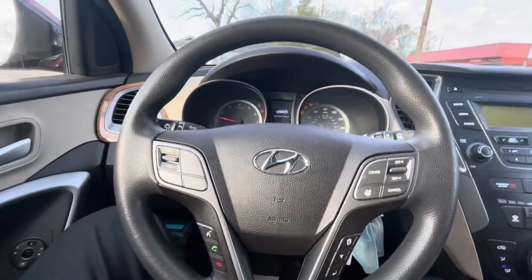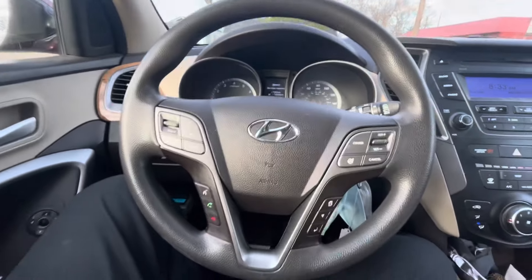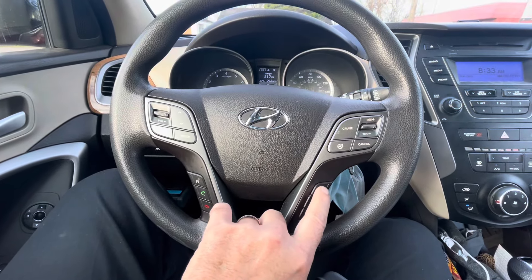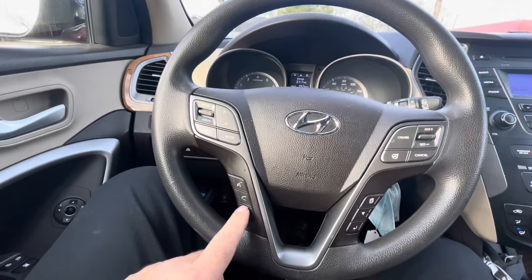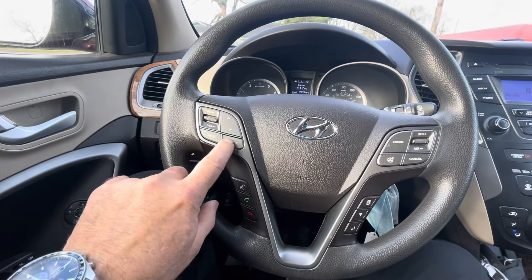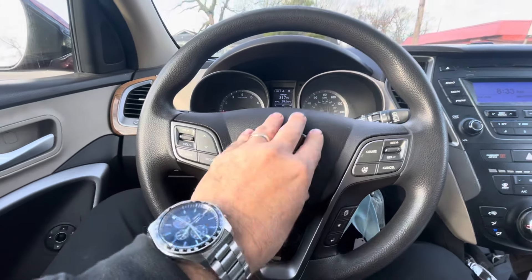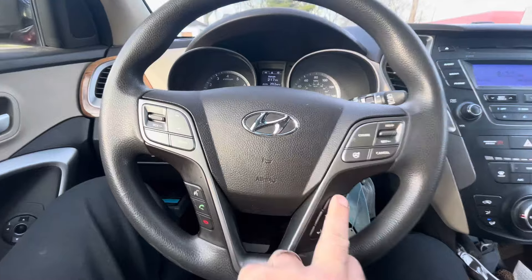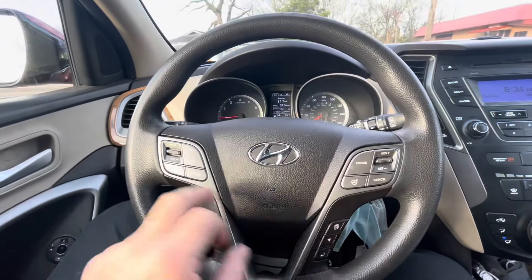Let's start it up and see what's going on. None of these controls on the steering wheel work — no horn, no volume control on the radio, no steering wheel controls, no menu. We're getting no action from anything on the steering wheel.